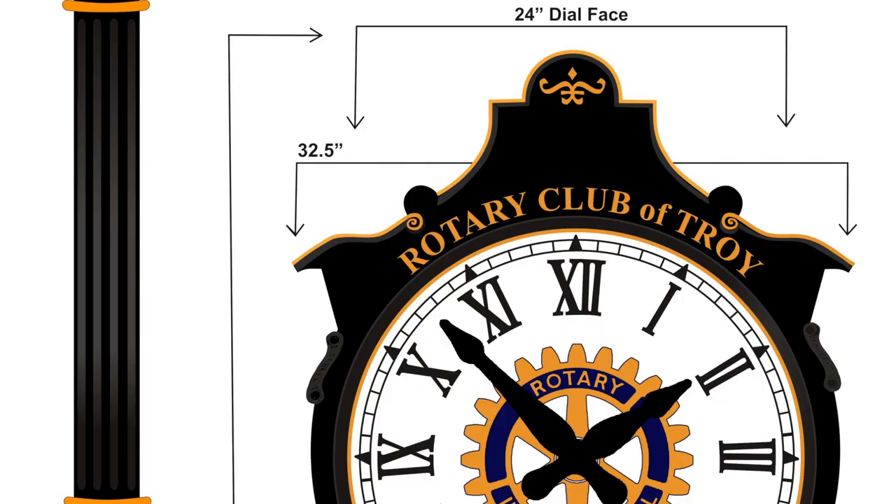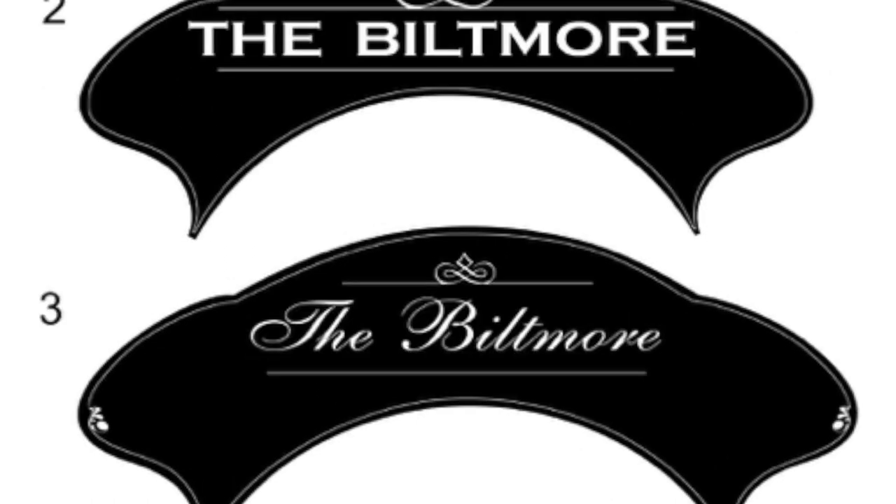CHOMCO LA clocks are made to order, so these options are only the beginning. Our skilled project managers can guide you through various styles and color choices, as well as more specialized options.